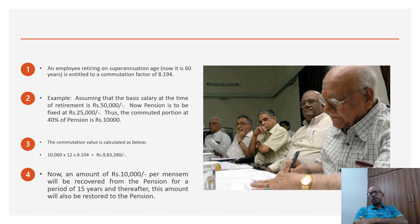Assuming Rs 50,000 is the basic salary, the pension is Rs 25,000. 40% of Rs 25,000 is Rs 10,000. Using the formula: Rs 10,000 multiplied by 12 multiplied by 8.194, this gives a commuted lump sum of Rs 9,83,280 — which is nearly Rs 10 lakhs.